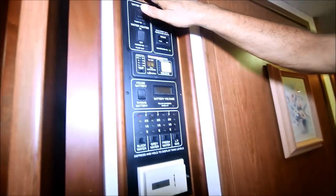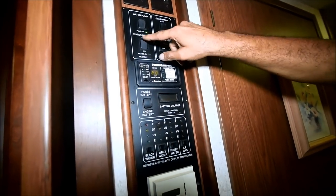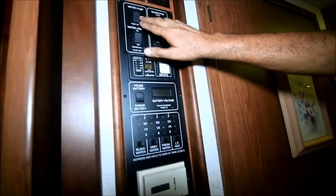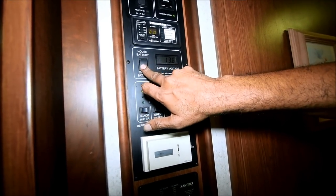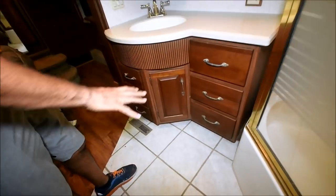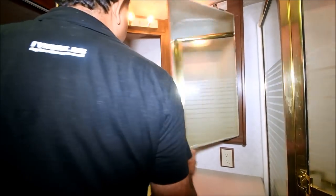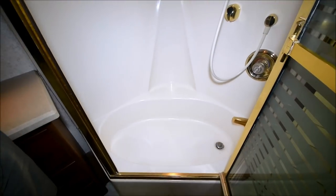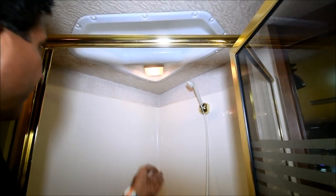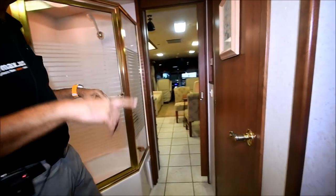In here we've got engine heat, water heater on electric, water pump, 982 hours on the generator, water heater on LP — that works, we've already checked all this. Monitor panel showing house batteries and engine batteries. Ceramic tiling continues in the bathroom area. Medicine cabinets here. Nice little bathtub. Notice the ceiling has no water stains — that shows the roof is in really good shape.